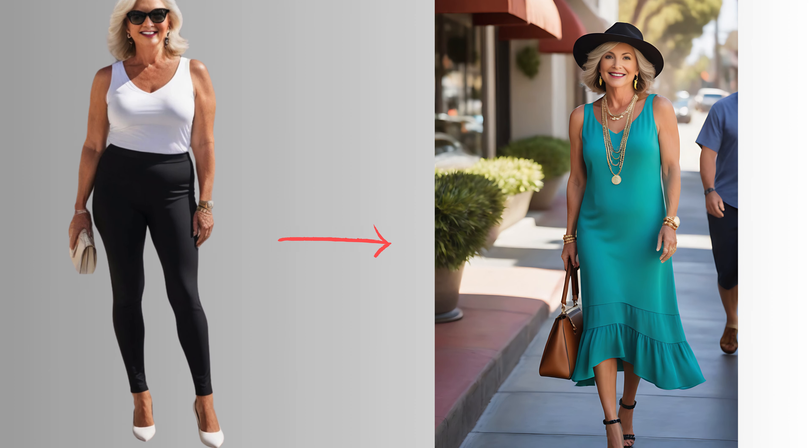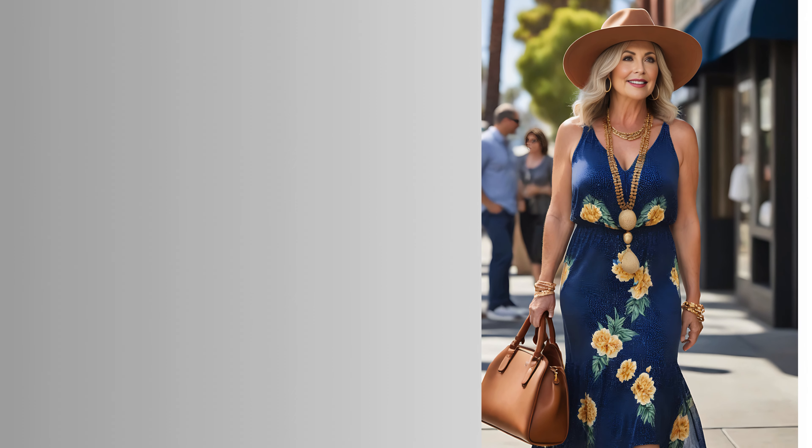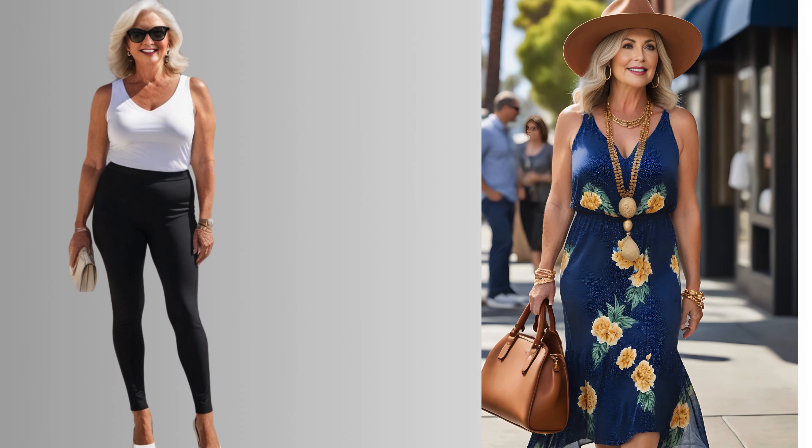And while empire dresses hold universal appeal, let's ensure they're tailored to enhance your unique silhouette, making you the epitome of elegance.